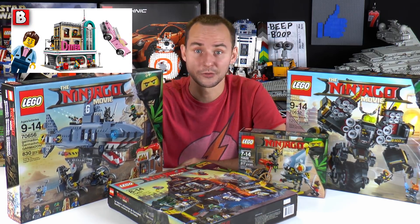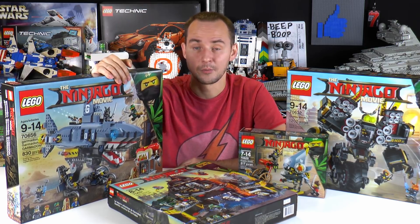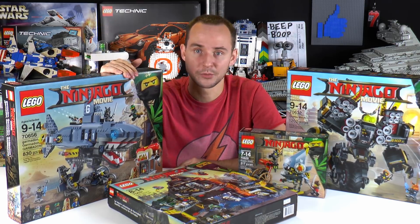The Downtown Diner Creator set was announced, so Jack did a video on that one — you can check out the link below to see the full report on that. Some other stuff happened in the Lego world as well.